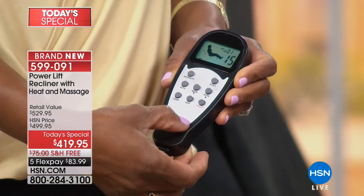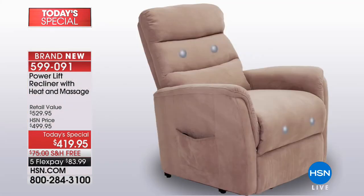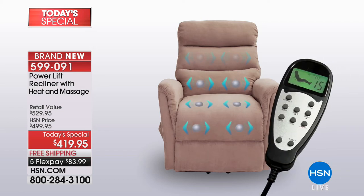If you push the down button, it slowly takes you back. If you've had surgery or some type of ailment, this is going to move very gently, very slowly. One of my favorite parts is that I can select different zones. If I only want my upper back, I can choose that. If I want my lower back and my legs to have the massage, I can do that. You can select the different zones where you have the massage.